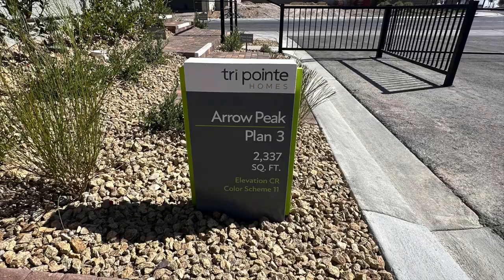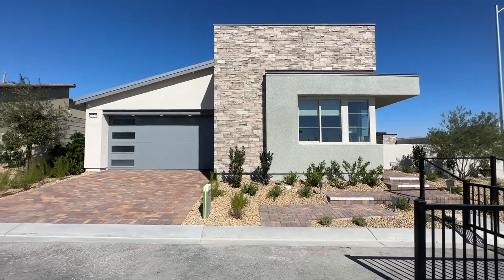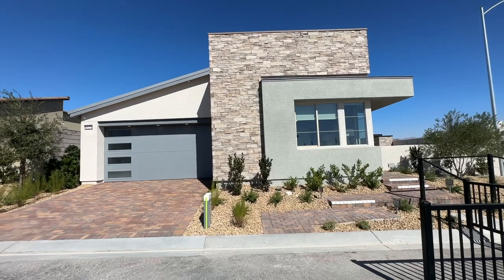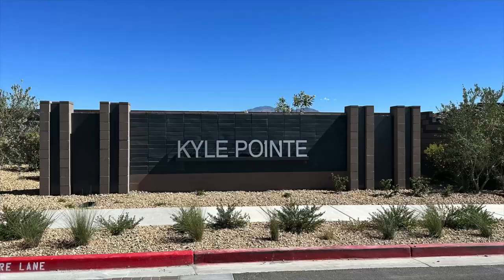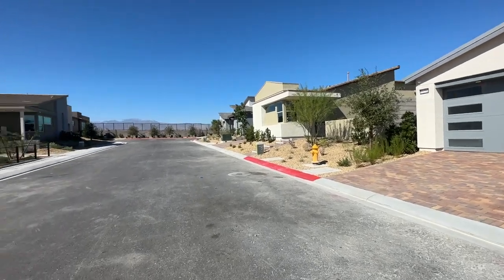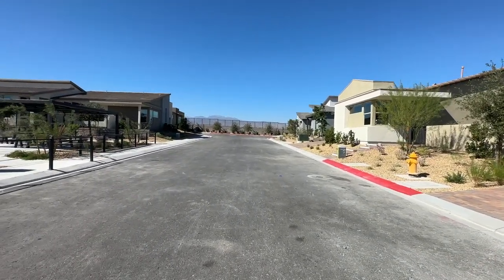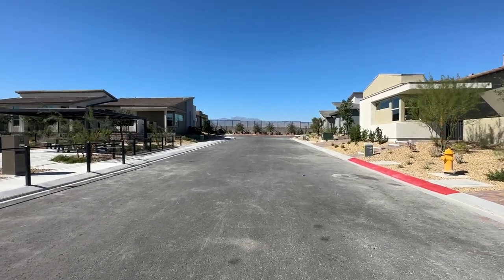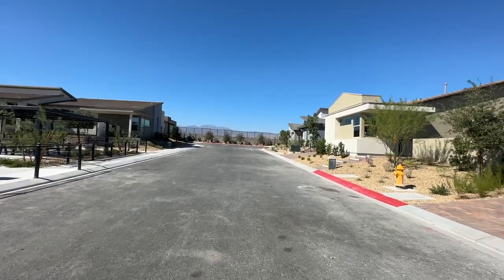Today we're over here at Arrow Peak by TriPoint Homes, a new community in the northwest part of the valley off Kyle Canyon Road and the 95. This is called Kyle Point, and also in this community is Alpine Ridge. Alpine Ridge has done so well they pretty much have a huge wait list — very limited homes available because those homes are freaking awesome.